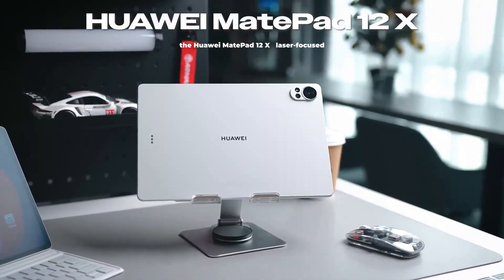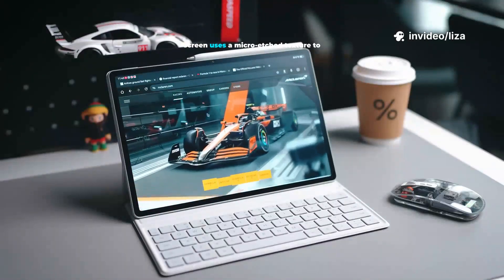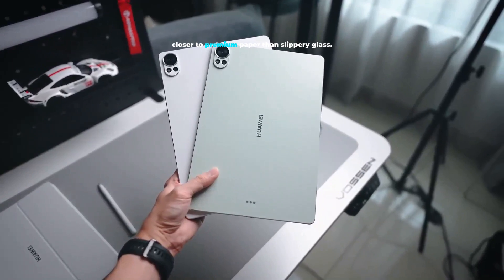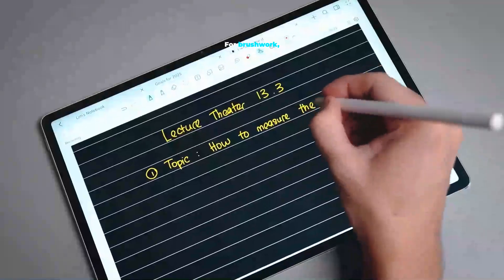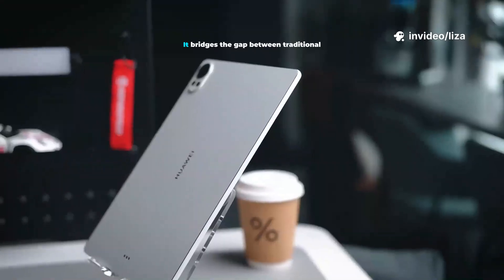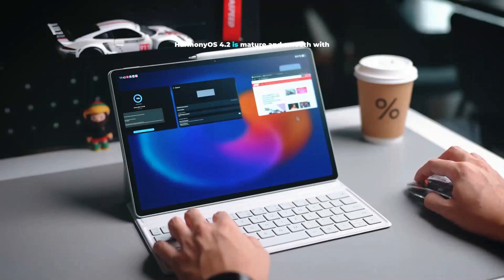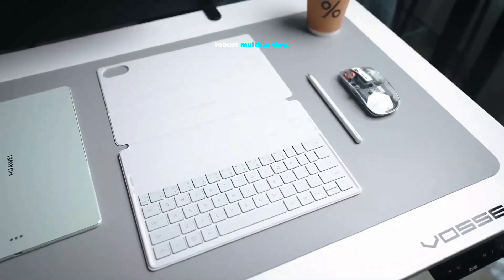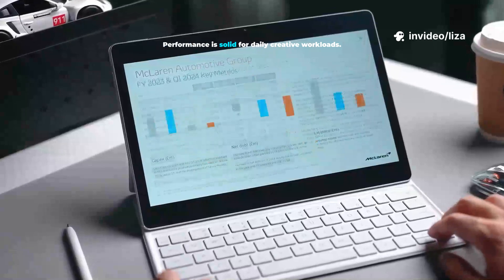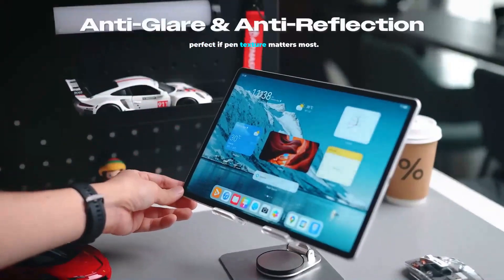Next up, the Huawei MatePad 12X — laser-focused on the drawing experience. Its 12-inch paper-matte anti-glare screen uses a micro-etched texture to diffuse reflections. You feel gentle bite and control, closer to premium paper than slippery glass. For brushwork, linework, and sketching, that tactile sensation is a game-changer. It bridges the gap between traditional and digital. Harmony OS 4.2 is mature and smooth with robust multitasking. Run split-screen or floating windows — pull references and notes beside your canvas. Performance is solid for daily creative workloads. Best for balanced performance and feel, perfect if pen texture matters most.